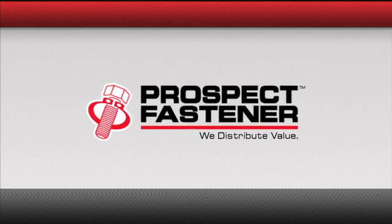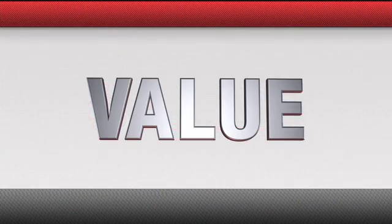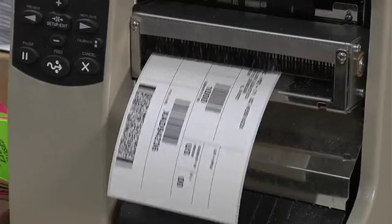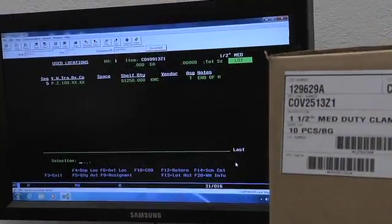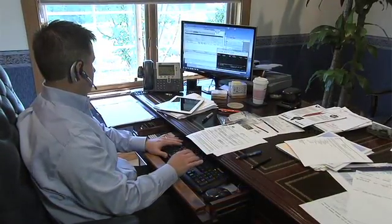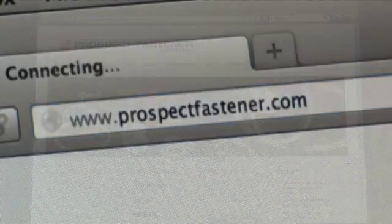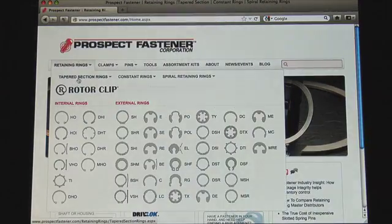Prospect Fastener — we distribute value. We use technology to drive value for you, from designing our own internal packaging software, quoting software, and CRM software, to creating ProspectFastener.com to be the best resource for our products on the web.